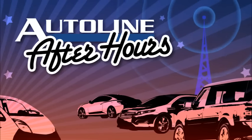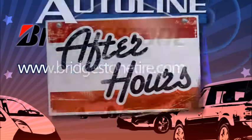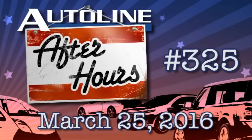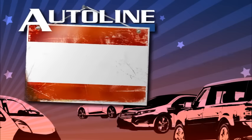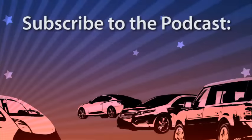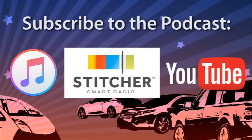AutoLine After Hours is brought to you by Bridgestone Tires — your journey, our passion. This is AutoLine After Hours with John McElroy and Gary Veselash, Episode 325 for March 25th, 2016. Two hosts, four guests, and one big apple. Watch AutoLine After Hours live at AutoLine.tv every Thursday at 3 p.m. Eastern Time, that's 12 p.m. Pacific. You can subscribe to this podcast for free by searching for AutoLine in iTunes, Stitcher, or YouTube.